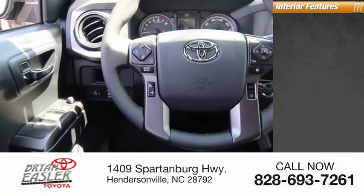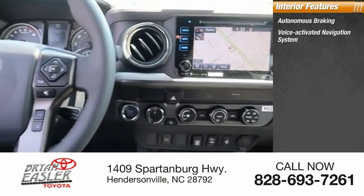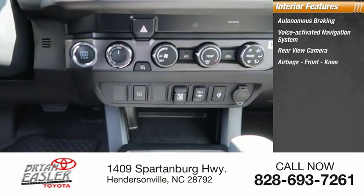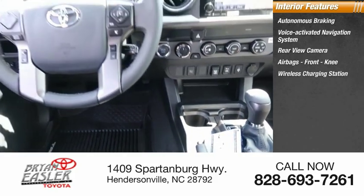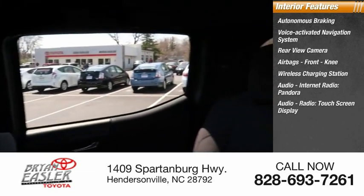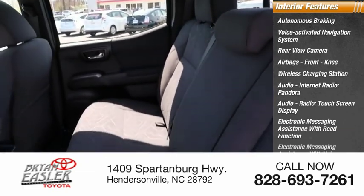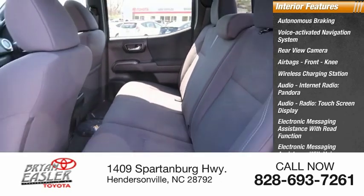Inside you'll find autonomous braking, voice-activated navigation system, rear-view camera, airbags, front knee airbag, wireless charging station, audio with internet radio and Pandora, touchscreen display, electronic messaging assistance with read function, and electronic messaging assistance with voice recognition.